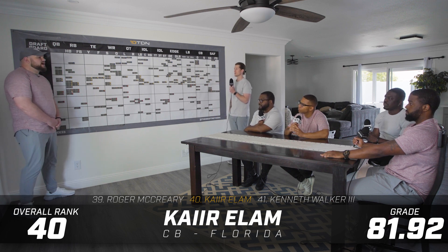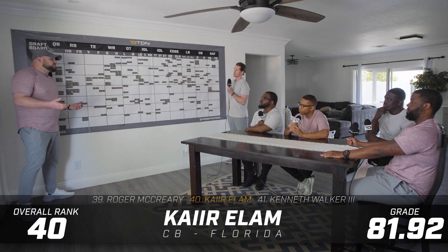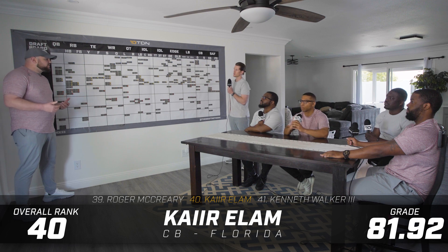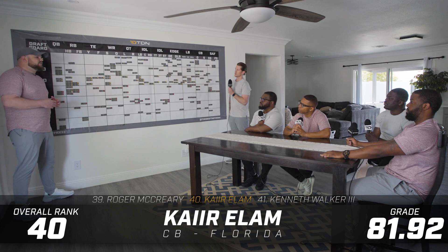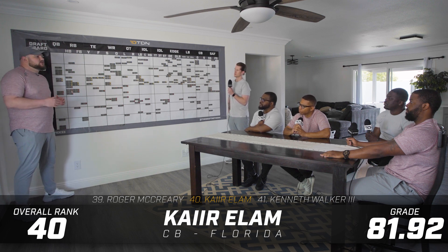I think his straight-line speed was pretty good on tape. The concern with Kaiir Elam for me was when he had to deal with more twitched-up wide receivers that can really work the horizontal plane and get cleanly in and out of breaks — how he's able to transition, close, and trigger on those routes. There was some segmentation and elongation in his ability to do that, but I think he can run.